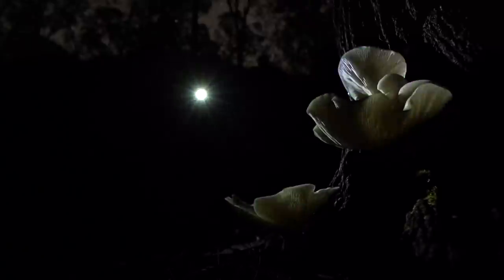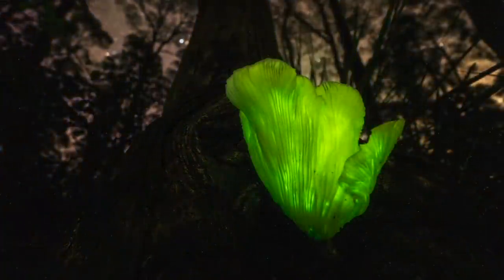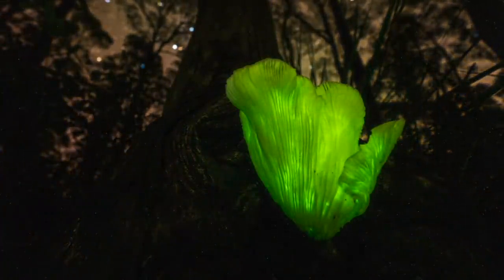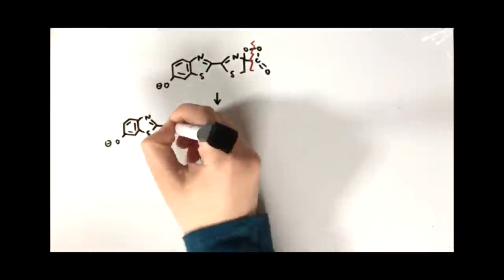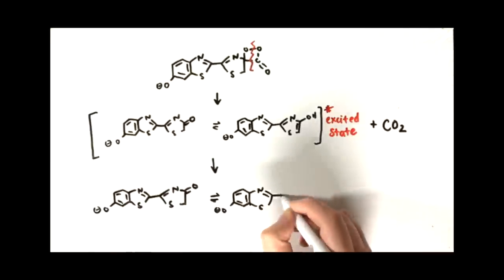Yep, that's right — ghost fungus, aka Omphalotus nidiformis. Creamy white in the daytime, this fungi undergoes a spectacular transformation at night. This is due to an enzyme reaction called luciferin, resulting in the emission of light, much like a firefly.